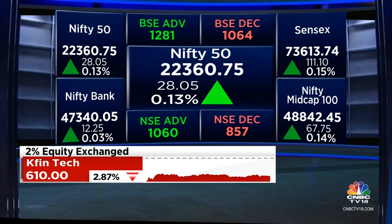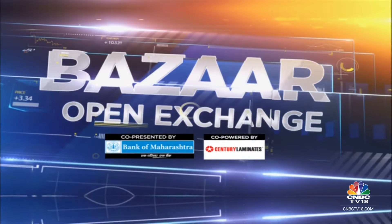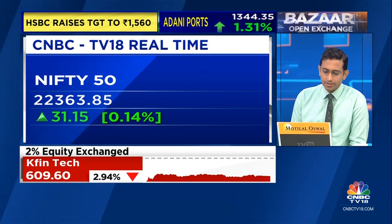By the way, 1,100 stocks are higher and about 900 stocks are lower. So market breadth is not wildly positive, but it is in the positive — advances are outnumbering declines at this point in time.